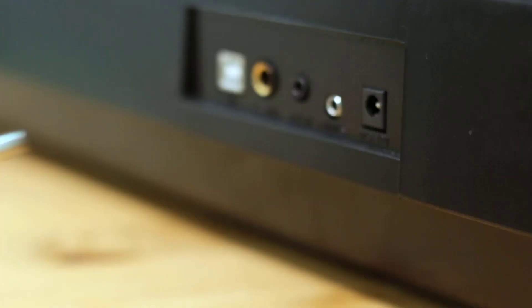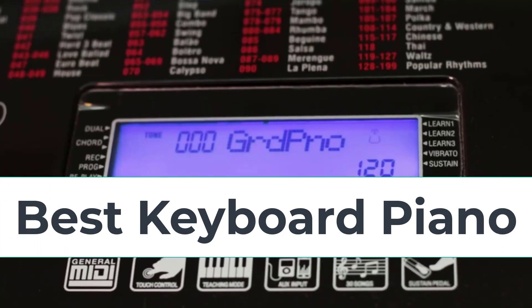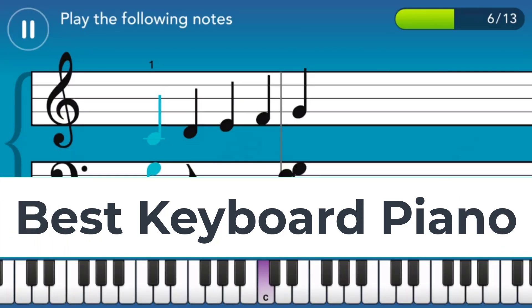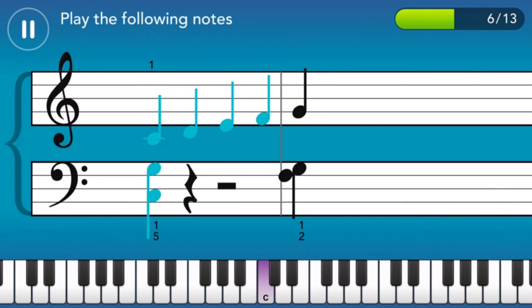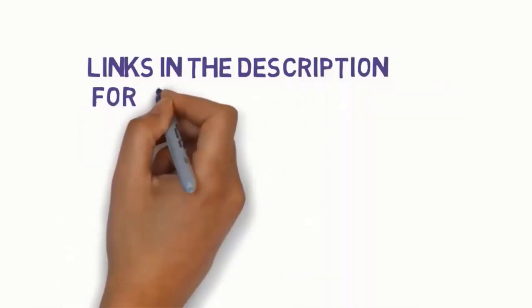Hi everyone, are you looking for the best keyboard pianos? In this video, we will look at some of the 5 best keyboard pianos on the market. Before we get started, we have included links in the description, so make sure you check to see which one is in your budget range.